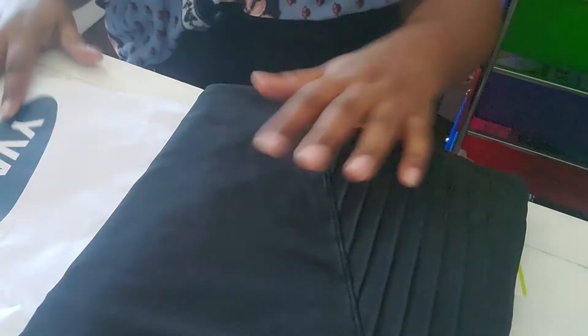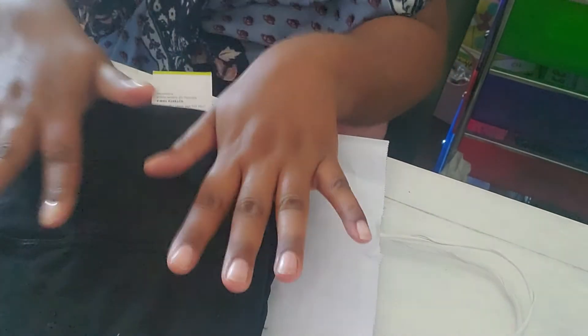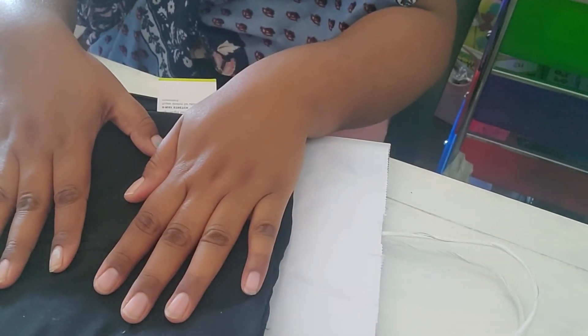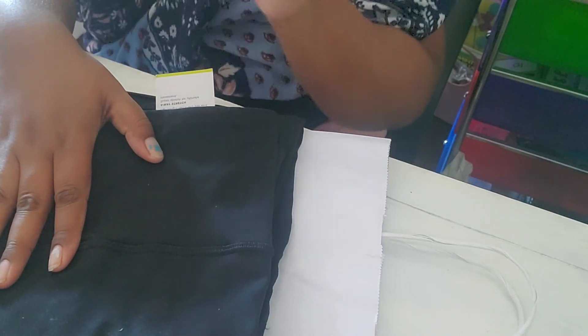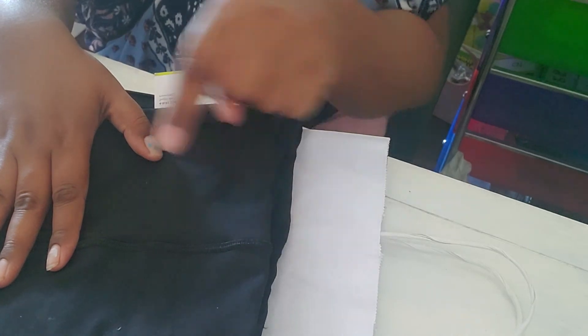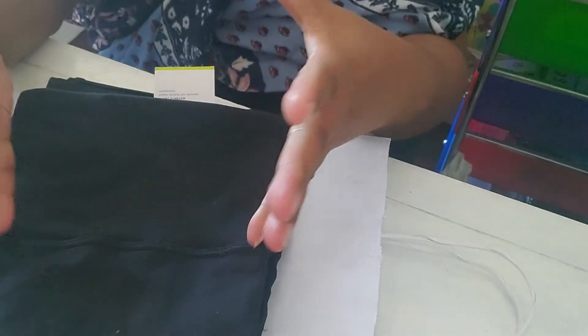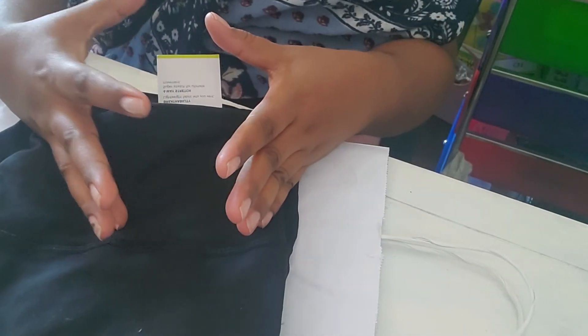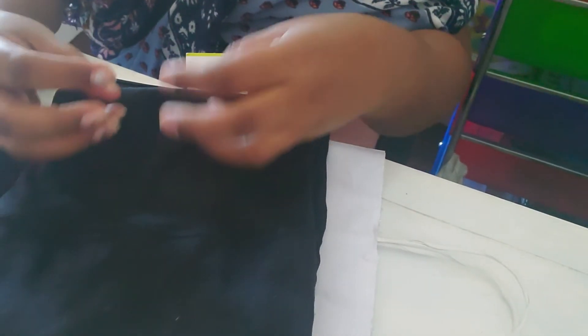I'm going to wash them right now and start wearing them tomorrow. That's pretty much it, guys. Wish me luck! All I want from this journey starting Monday is to keep up with just walking 15 minutes a day. I want to complete it for five days — Monday through Friday. Wish me luck, and wherever you are, just pray for me so I can keep up with my plan of keeping myself healthy and losing weight.